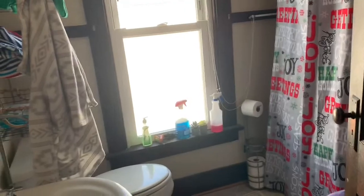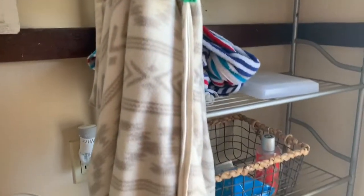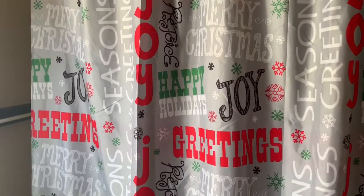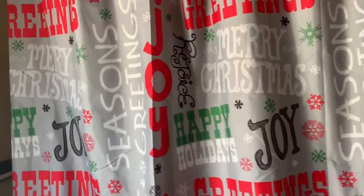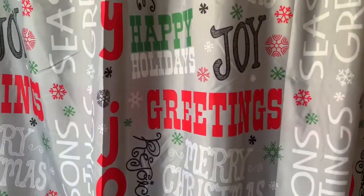The bathroom is next. I already started with the sink, toilet, and mirror, but I need to take care of the clothes up here and straighten things out. I also need to find a curtain that doesn't say 'Merry Christmas' since it's not Christmas anymore. I already changed the trash. I have my dogs' beds in here because they like to sit there and eat a bone while I'm in the shower. Yeah, this is the bathroom.